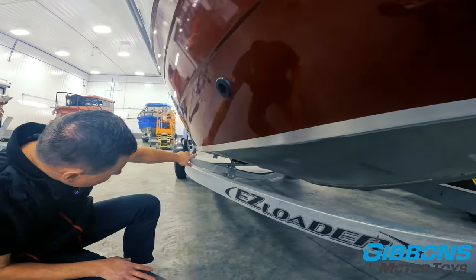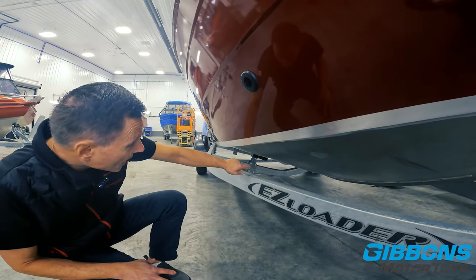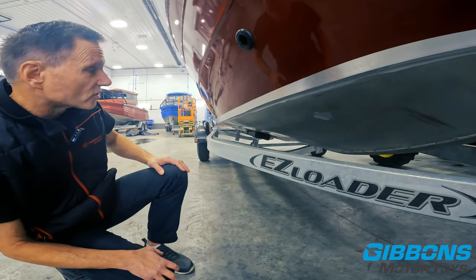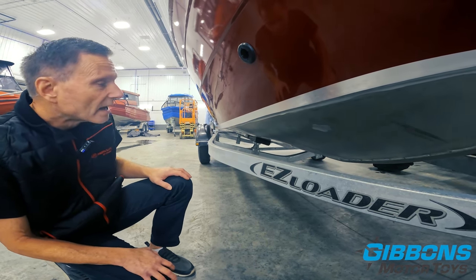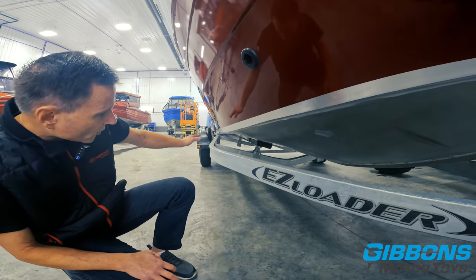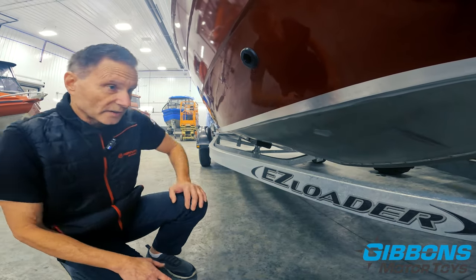Looking at the bottom of the hull, this does have a 12-degree deadrise and two lifting strakes. Those lifting strakes aid in making the boat crisper in turns, improve cornering, and get the boat up on step quicker. So between the reverse China hull and the lifting strakes, this boat gets up on step and stays there at a very slow speed.